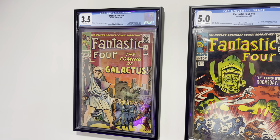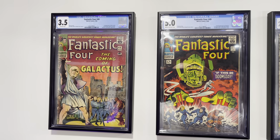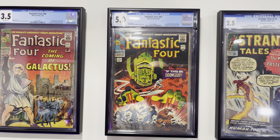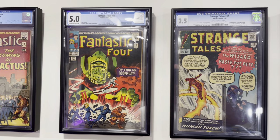We've got some Fantastic Four books — #48, the first appearance of Silver Surfer. Fantastic Four #49, this is the first full appearance of Galactus and the first cover appearance of the Surfer.